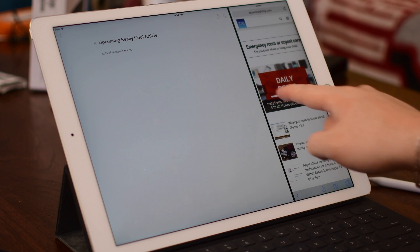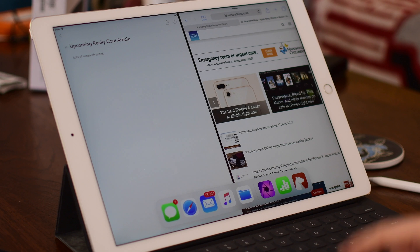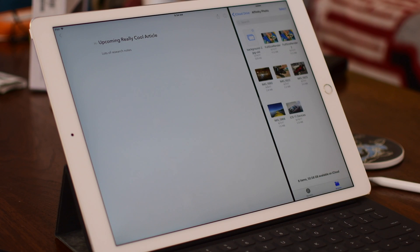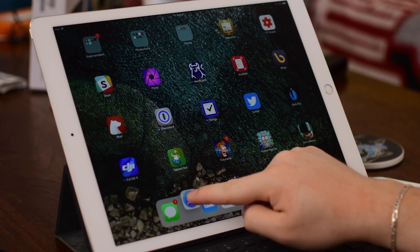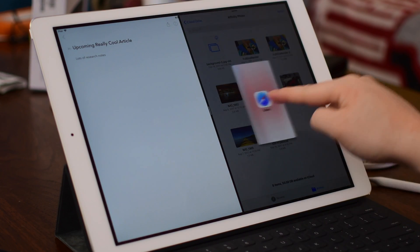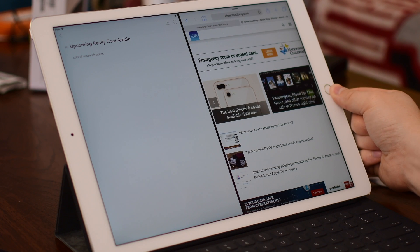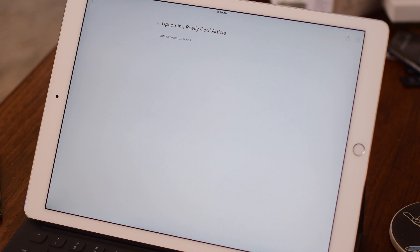iOS 11 brings a full drag-and-drop feature. You can pull up the dock, drag an app icon, and swap out one of your split-view apps — really handy so you don't have to close everything and reopen. Just drag and drop on top to replace it. You can even do it from the home screen: hold Safari, open another app while still holding that icon, and replace one of your active split-view applications.